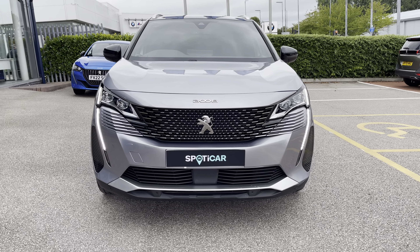The Cumulus Grey paintwork was an optional extra of £575 and is nicely complemented by the chrome accents. To the rear we have the full LED 3D signature claw-effect lighting.